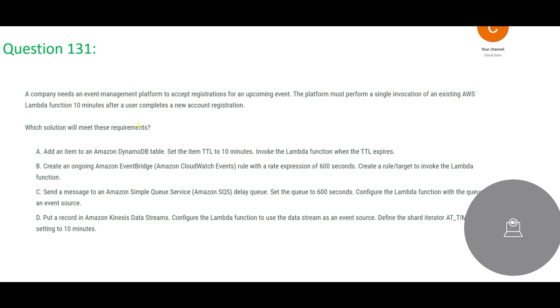Let us look at the questions now. The company needs an event management platform to accept registrations from an upcoming event. The platform must perform a single invocation of an existing AWS Lambda function 10 minutes after the user completes a new account registration. What solution will meet the requirements? In short: after registration, after 10 minutes, we have to invoke a Lambda function.